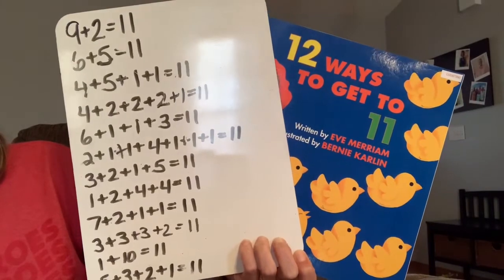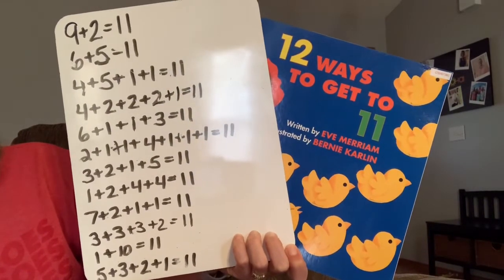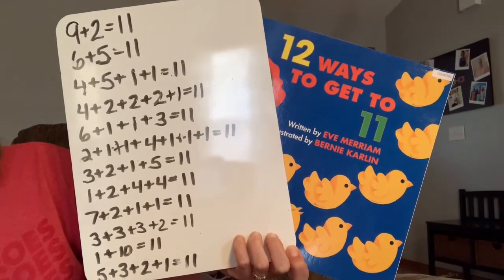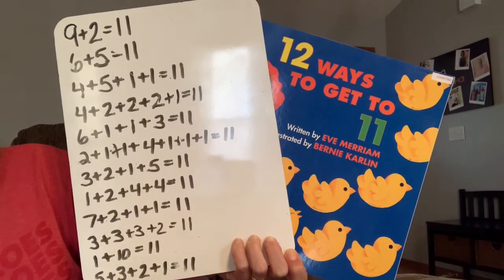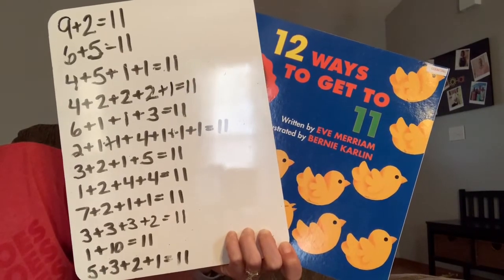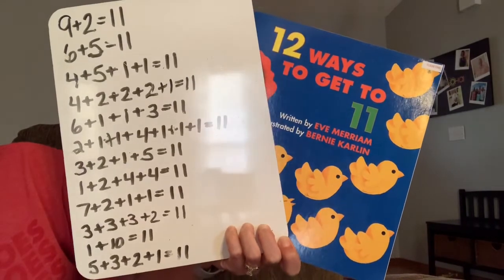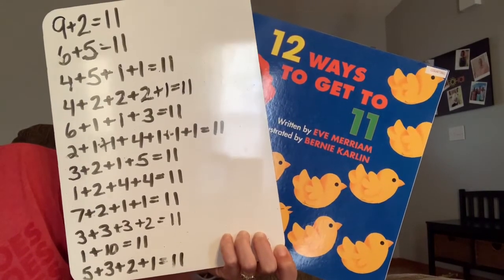All right boys and girls, it's time for you to check your work. Grab the paper and pencil you've been writing with and pause the video to check that all of your answers are correct, or see how many you got correct. Then I challenge you to go around your house and find at least three different ways to get 11.